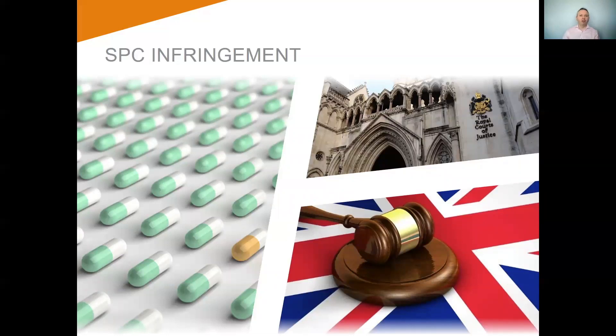If someone is infringing your SPC, the action you would need to take is the same as that for someone infringing the original patent. In the UK, this would typically be in the civil courts, although technically it can be before the UK IPO. However, the inevitable costs involved in litigating marketable pharmaceuticals means it is usually much better placed in the court system.